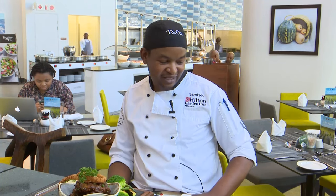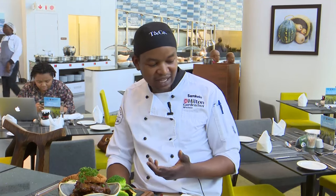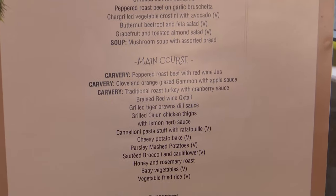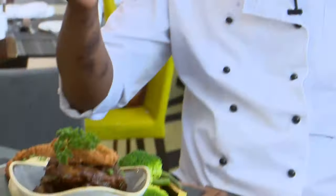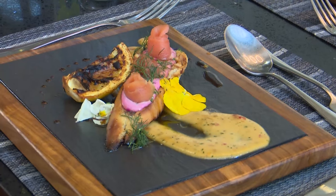We also have a seasonal fruit platter or fruit salad for guests who want to keep it healthy. This Christmas lunch will include welcome drinks, live entertainment, and Christmas crackers. It's a beautiful menu which will only cost 630 Rands per person, and we'd like to encourage all families to come and enjoy. Let's take a short break — there's more that they have for us right here at Hilton Garden Inn.